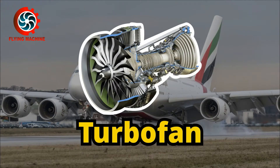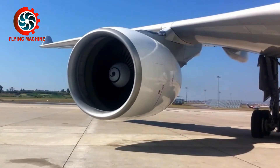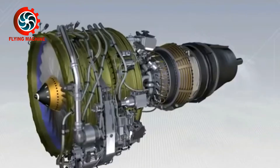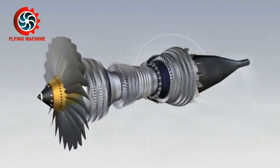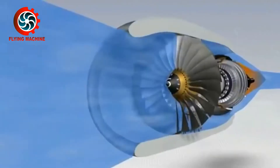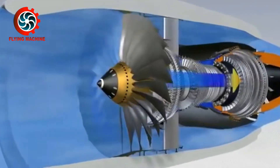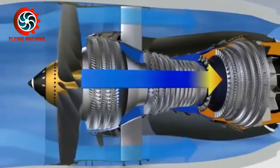The third is the Turbofan engine, the most widely used gas turbine engine in modern commercial aircraft. It is called a Turbofan because this engine is equipped with a large fan that functions to suck air. In a Turbofan engine, only 25% of the air sucked by the fan is compressed and burned to drive the engine combustion cycle.